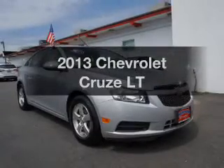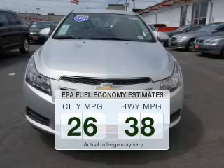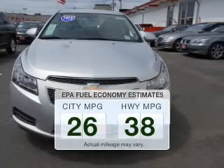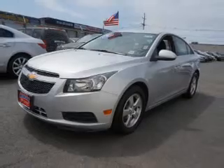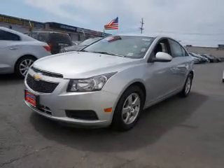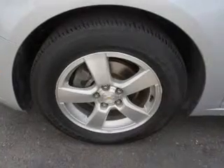Travel the roads in style and comfort in this great vehicle. Low emissions and good fuel economy offered in this vehicle are important to you and the environment. The powertrain includes front wheel drive with a reliable engine connected to a smooth shifting automatic transmission. Anti-lock brakes help to bring your vehicle to a safe stop.